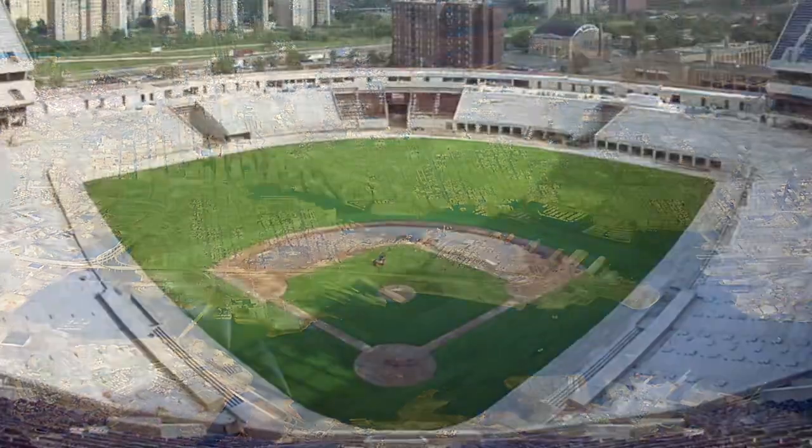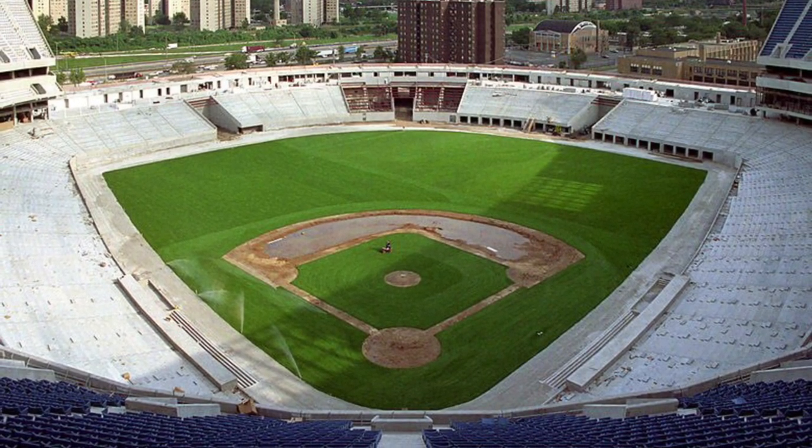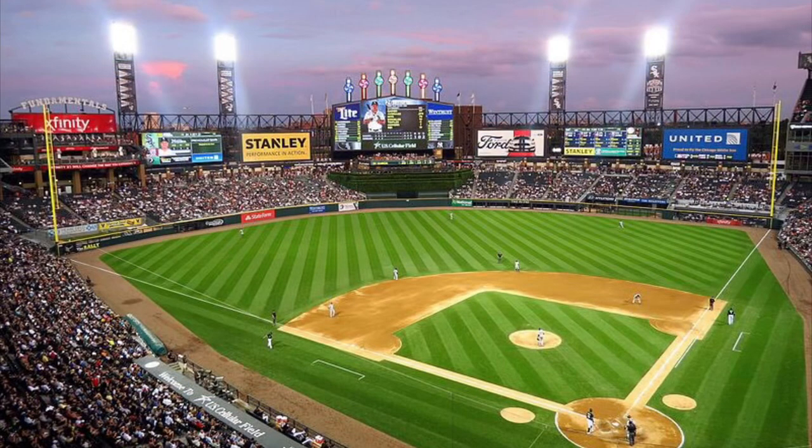A standard modern design would be considered, which was similar to what the Chicago White Sox were building at the time; however, it was not pursued, which was probably better in the long run, as that ballpark was considered outdated very quickly.